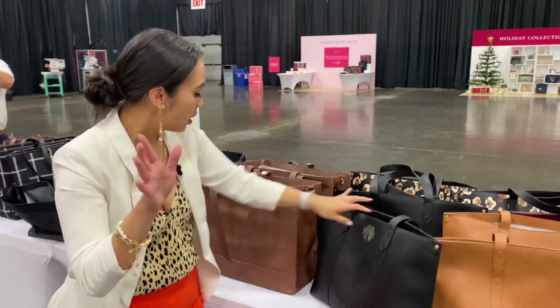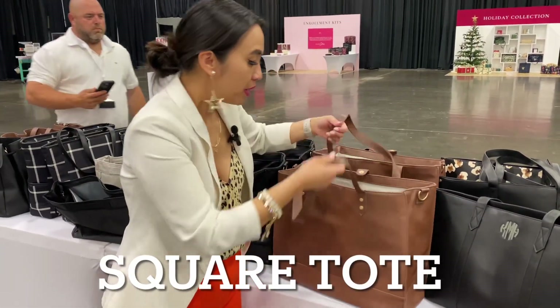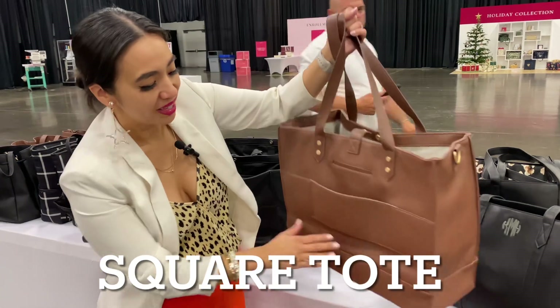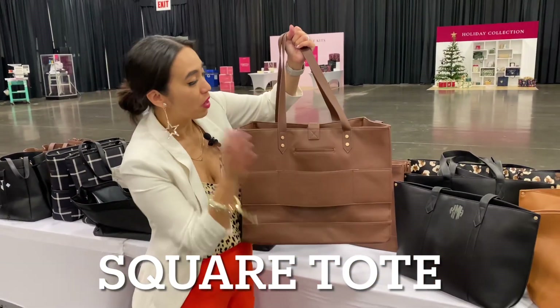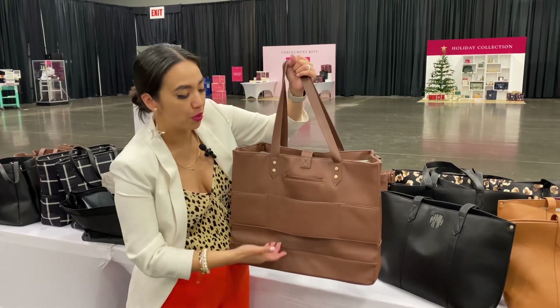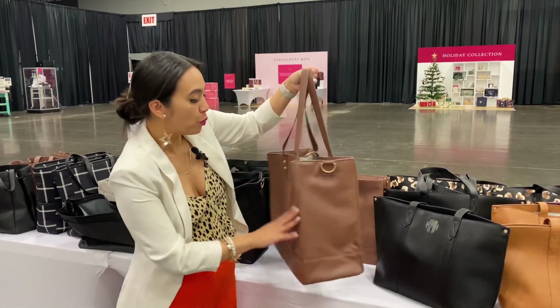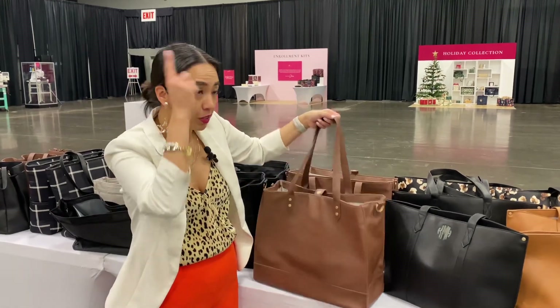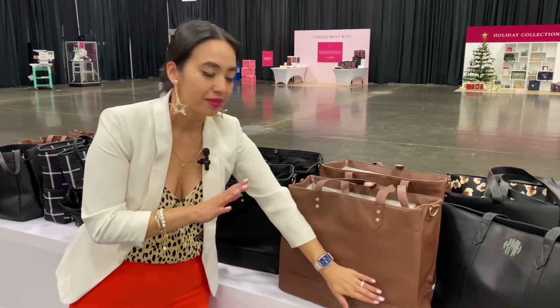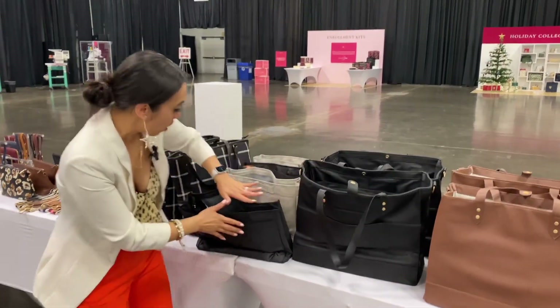Now I know you guys know the square tote — it's one of my faves for fall/winter. They did upgrade this because now it has a trolley sleeve, so version 2.0. You can bring this on your next trip with the trolley sleeve. If you want more information, check out my other video — I'll put a post-it up above on the square tote. This one's one of my work bag favorites.